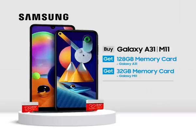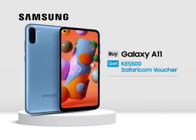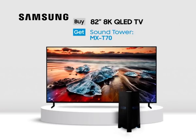Buy the A31 or M11, get a memory card. Buy the A11, get a Safaricom voucher. Buy the 82-inch Samsung TV, get the sound tower.